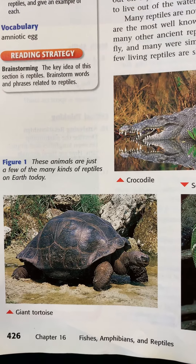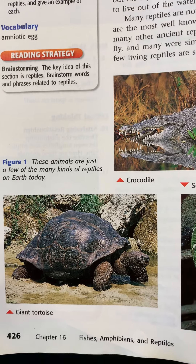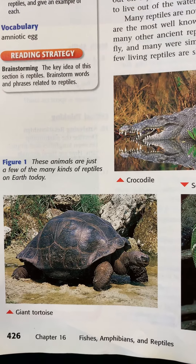Let's look at the reptiles on page 426. It starts off talking about the difference between amphibians and reptiles. There's a nice picture of a crocodile, a green snake called an emerald boa with really pretty colors, and a giant tortoise. Giant tortoises were discovered when Darwin went to the Galapagos Islands. Reptiles are well adapted to live on land.